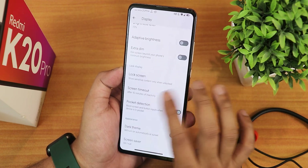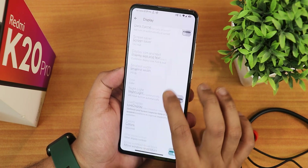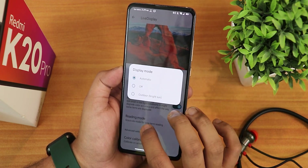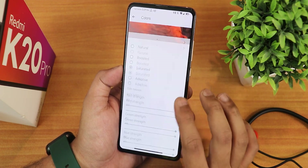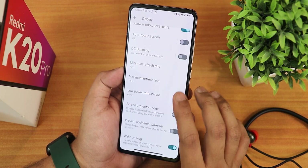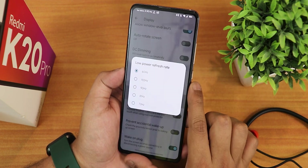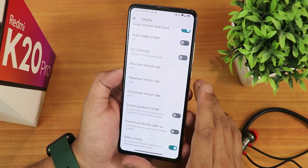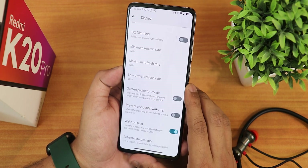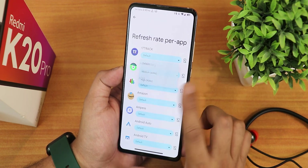In display settings there's brightness level, adaptive brightness, lock screen customization, pocket reduction, display size and text, Live Display, anti-flicker, color calibration, and display mode — you can put it in outdoor bright sun mode. I've been using saturated color mode but RGB control is available too. Allow window-level blurs and minimum/maximum refresh rate are also adjustable. Make sure not to change the lower power refresh rate since battery saver will switch the display to 60Hz, saving battery. Screen protector mode and prevent accidental wake-up options are present.